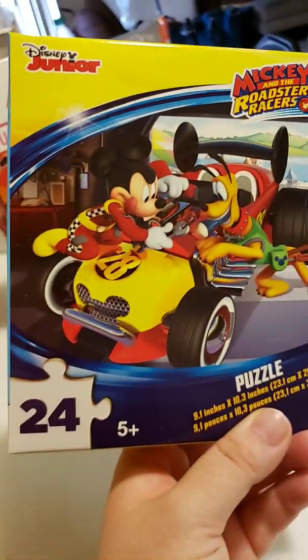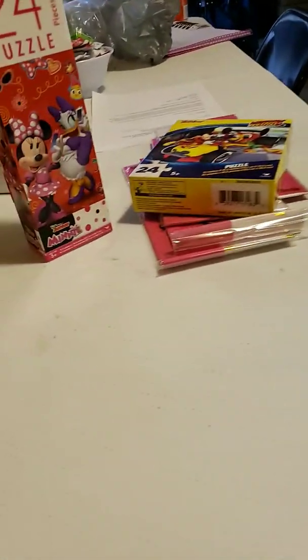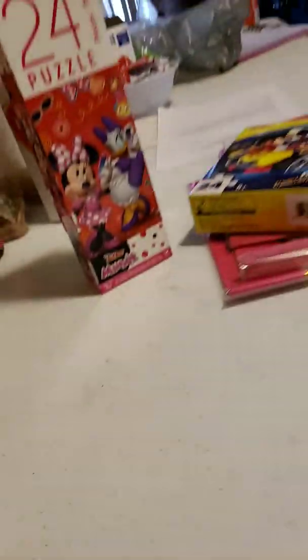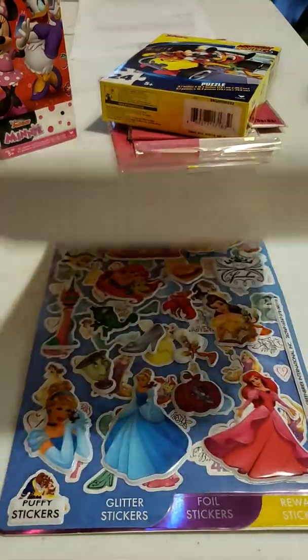A 24-piece Mickey Mouse and the Roaster Racer puzzle. And 150 stickers of Disney Princess.